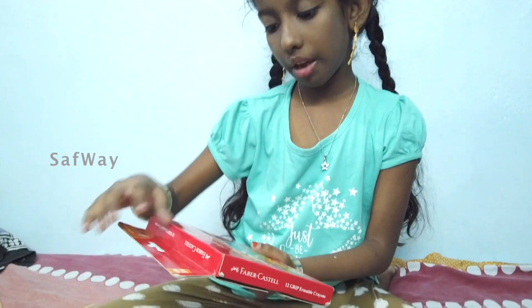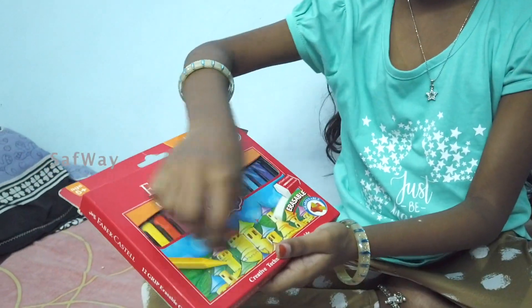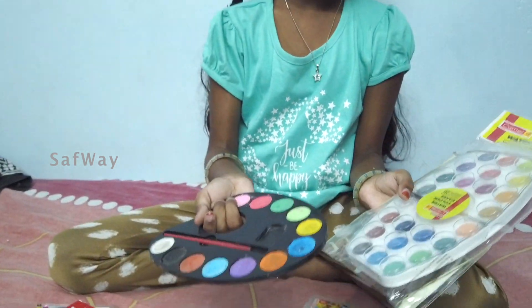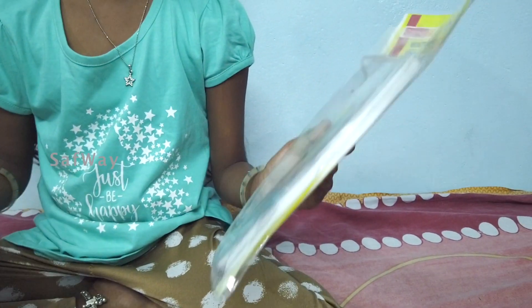This is an erasable crayon. This is a Faber Castell. This can be used as a pencil, and also as an erasable crayon. This is a water paint.